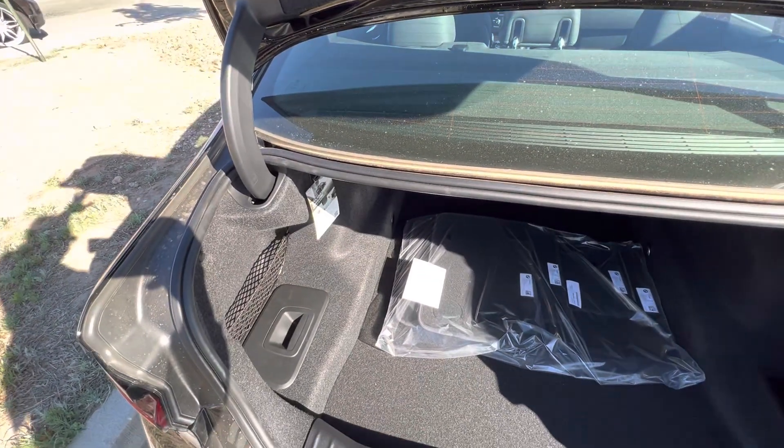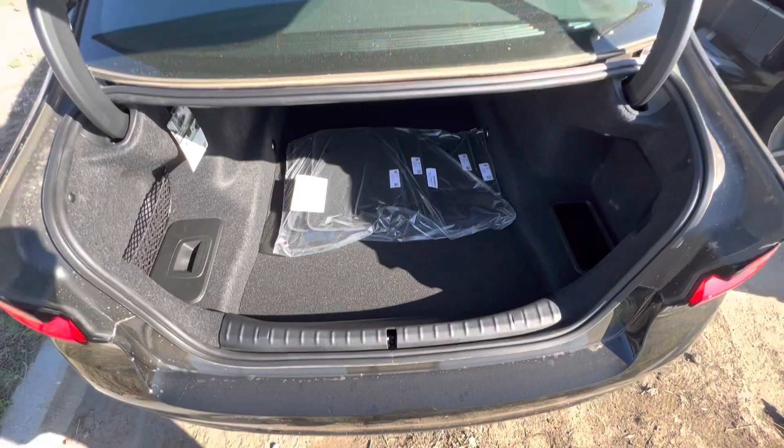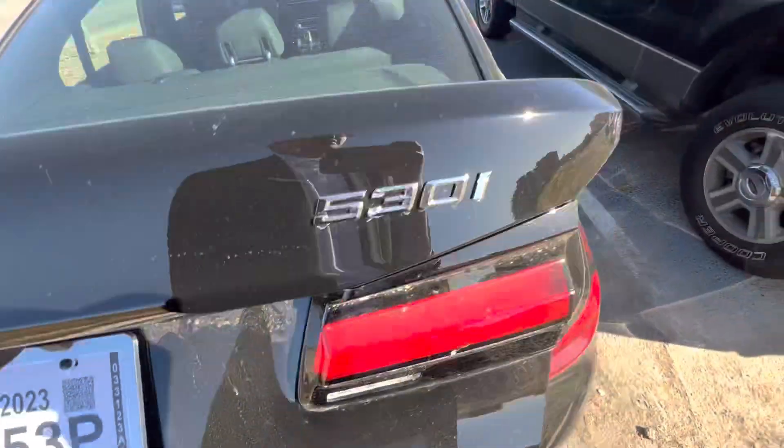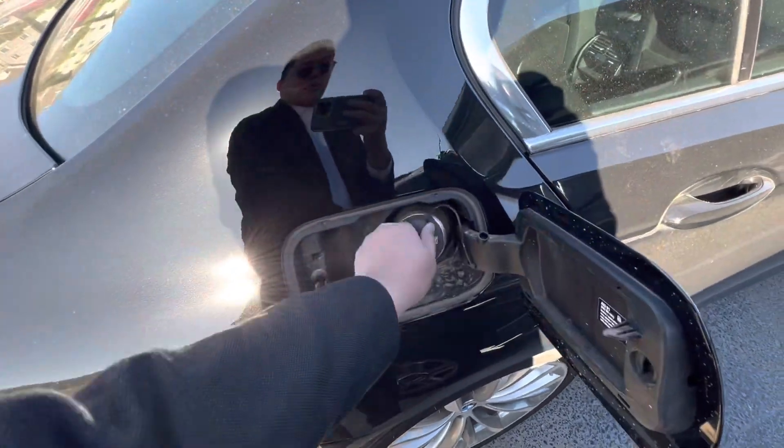You can keep the trunk open or keep it closed — you just have to have the key in your pocket. The seats do fold down. And here's the gas cap.